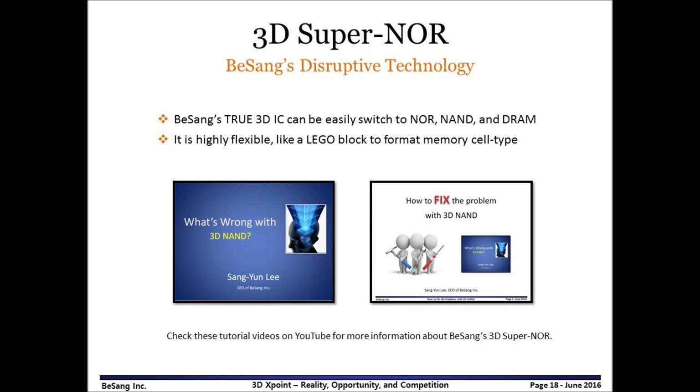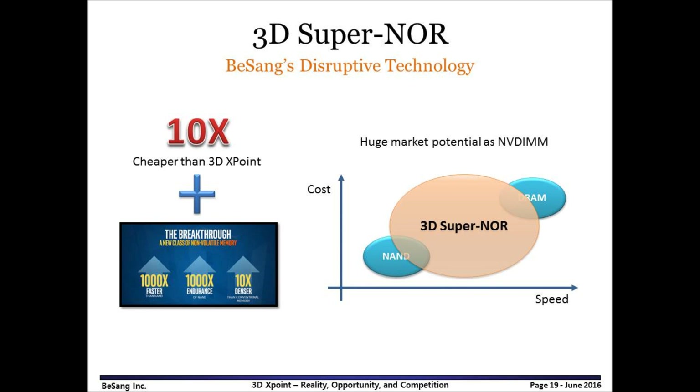3D SuperNOR is disruptive technology from Vseng Inc. Like Lego blocks, formation of memory cells is very flexible, so it can be used for NOR, NAND, and DRAM. More information is available from the following YouTube video tutorials — please check these videos. 3D SuperNOR is similar to 3DxPoint, so it could claim the same advantages. In addition, it is 10 times cheaper than 3DxPoint, and therefore it could expand its market position from NAND to DRAM. That is it for today — thank you for watching, and please leave comments.